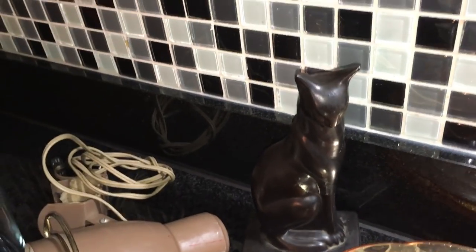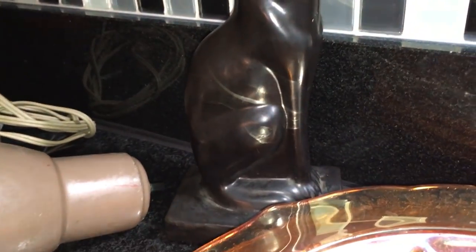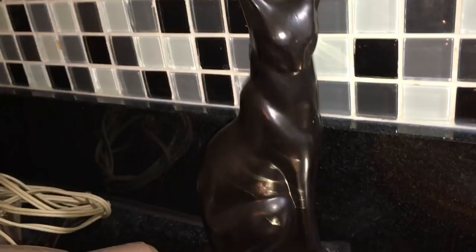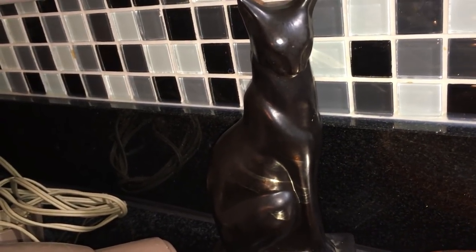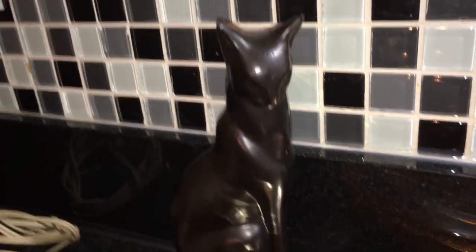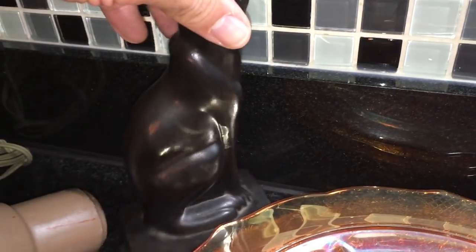This black cat right here is not for sale. I was selling at a flea market this weekend and found it and bought it for myself. If you want to know why, check out my video — I think it's called something about an exciting flea market find — and I'll tell you why I was so excited and why I'm keeping it.